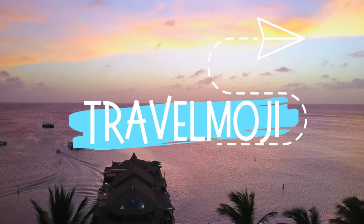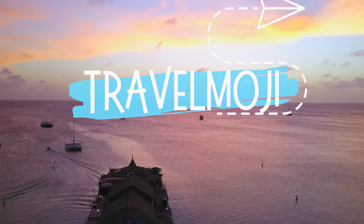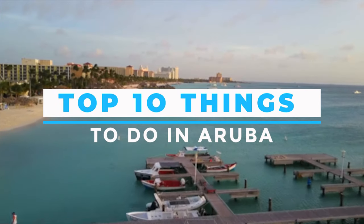Hey fellow travelers, welcome to Travelmoji. In today's video, together we will explore the top 10 things to do in Aruba.